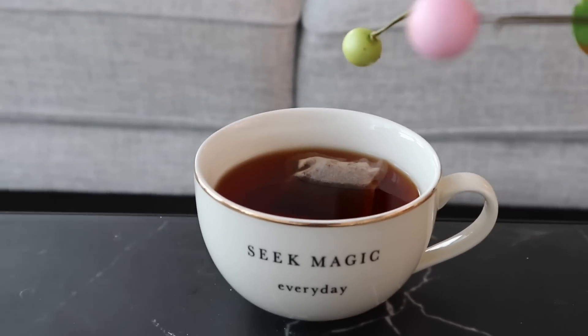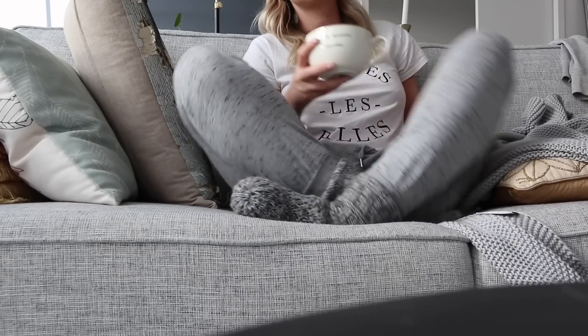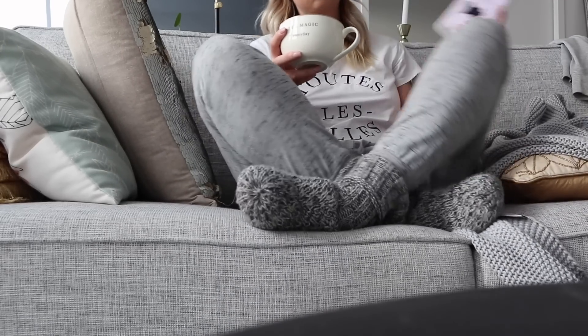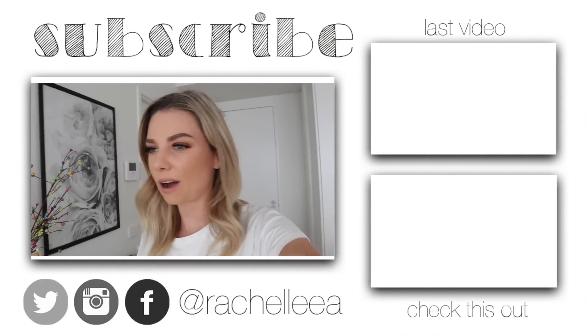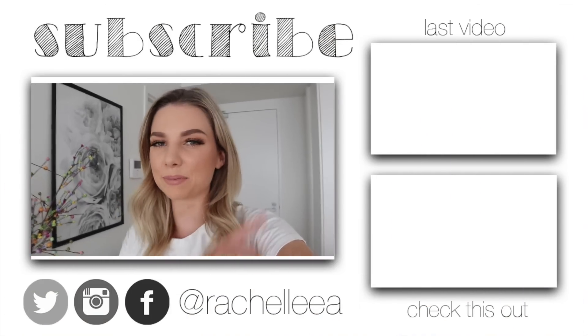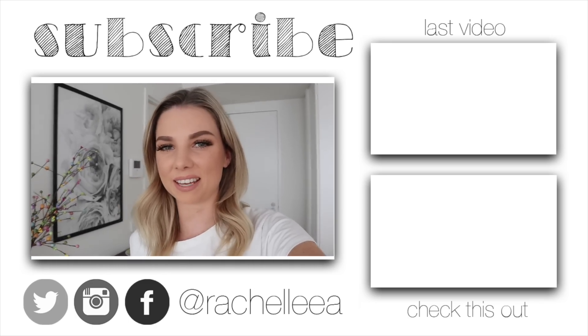I think it's really important to wind down on a Sunday night and spend the last part of your day just chilling out and relaxing so that you're going into the week feeling really fresh. That's my Sunday routine — I hope you guys found this video interesting, helpful, or motivational in some way.